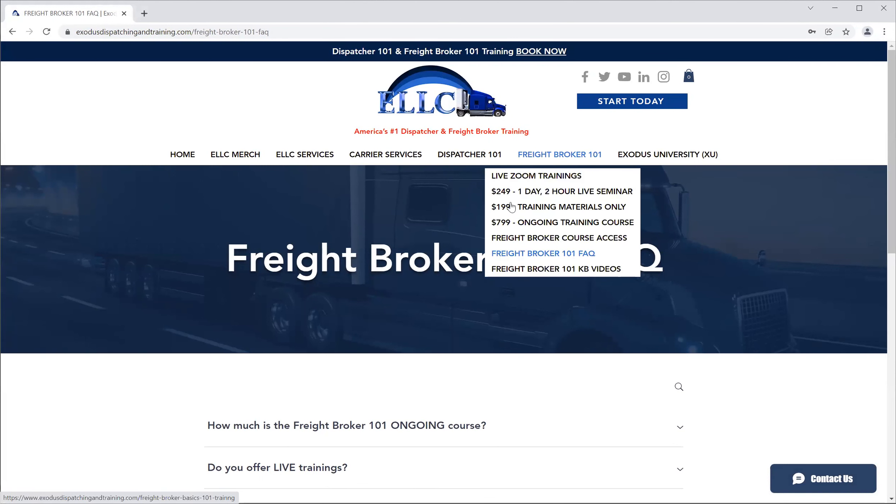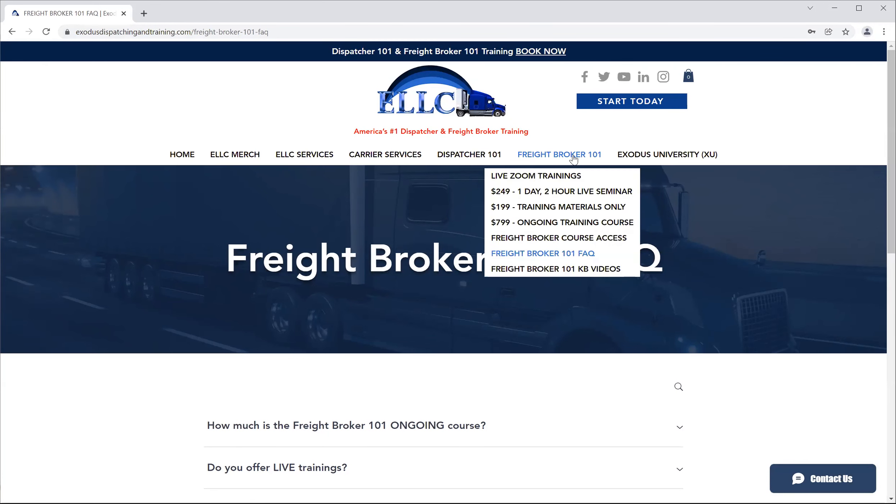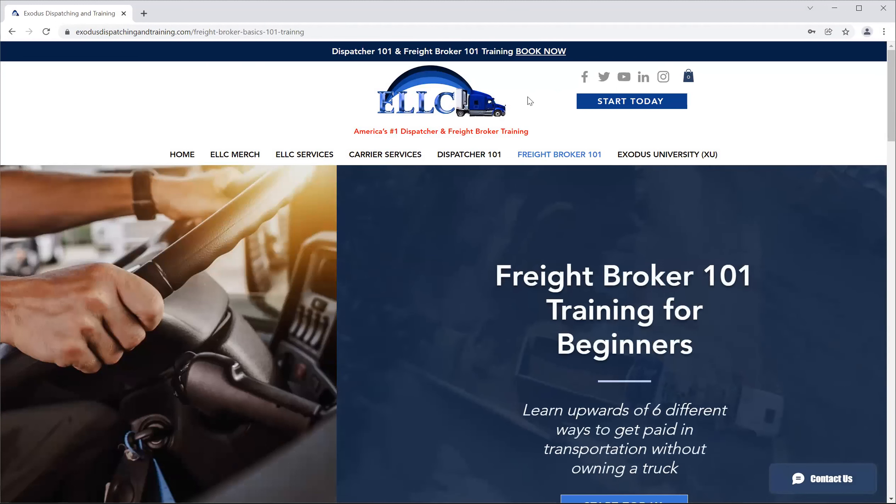So this is the Freight Broker side — the new price points and new changes. This is recorded and will be on the YouTube channel. In the description and comment section of the YouTube channel will be ways to get a hold of us if you have any questions about joining. We have close to 4,000 subscribers on the Freight Broker side YouTube channel. Thank you guys — happy New Year, welcome to the year of success and progress. Let's go get it. Have a good one.